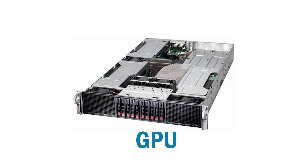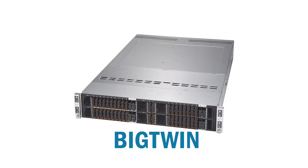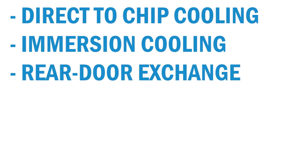Supermicro's most popular servers such as GPU, Superblade, Big Twin and Ultra systems are easily outfitted with liquid cooling, reducing OPEX and keeping systems operating at maximum performance levels. They have also designed effective cooling solutions from small to large scale, such as direct-to-chip cooling, immersion cooling, and rear door heat exchanger cooling — or RDHX — or a combination of all four.